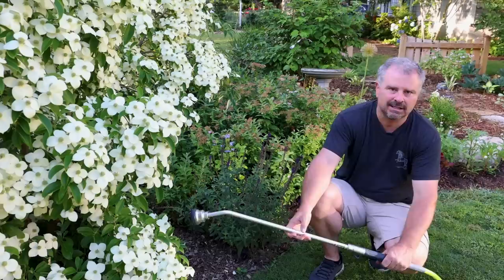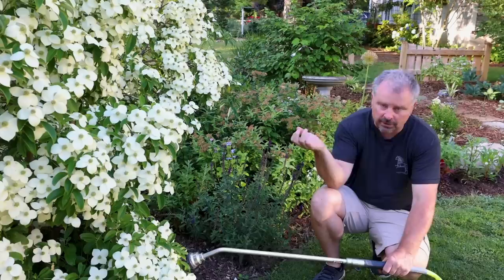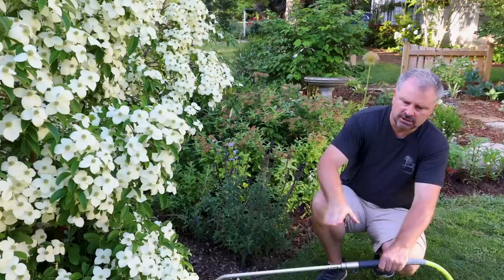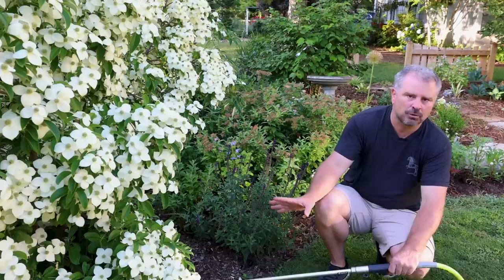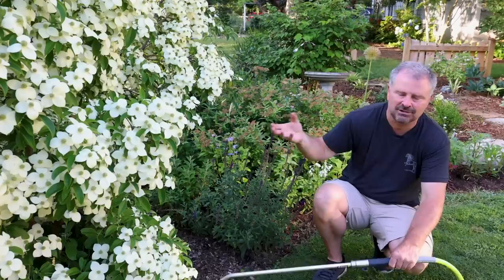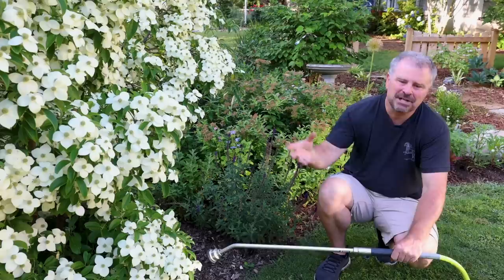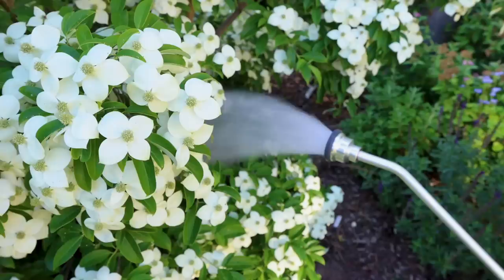Early morning watering is the best time of day to do that, and saturating your plants thoroughly is a good idea. If you have established beds — plants, shrubs that have been in the ground for two or three years and your beds are well mulched — you're not going to need to water those things every day. But this landscape project is less than two years old, and most of the things haven't been in the ground for that long. I know the newer things, I know the things that kind of struggle. I pay attention on a day-to-day basis. There are some plants here that are still trying to establish themselves and need a little bit of help on a hot summer day.